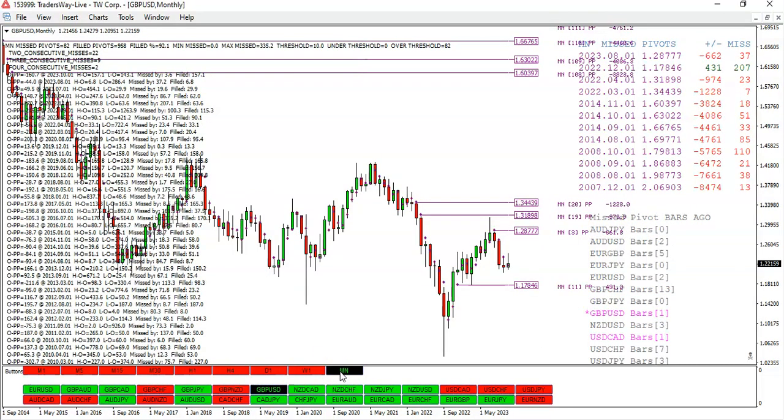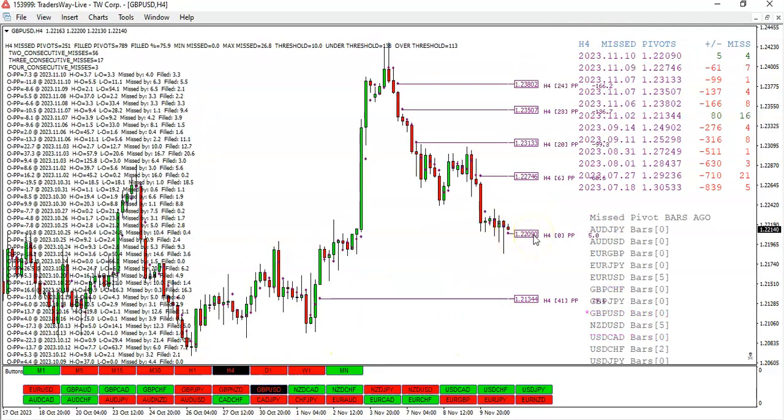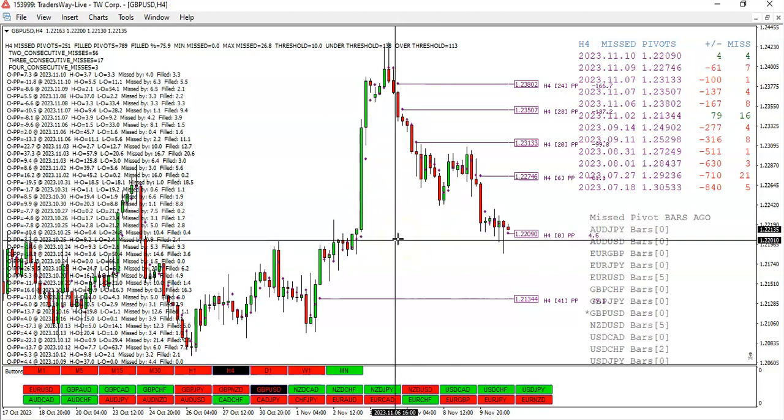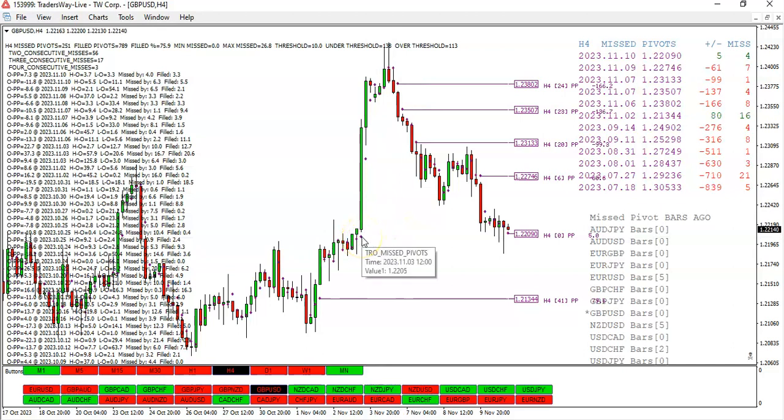We missed the daily pivot, we took out the weekly pivot, and we've taken out the monthly pivot. So this year we have one missed pivot here at $2877. Looking at H4, you can see we missed a pivot down here at $0.9, $2209, another one at $2134, and we missed a pivot above. Chances are it might take a couple of days to get to this pivot — I've been noticing that on H4. It'll miss a pivot, then go up, have a day or two, and then come back and collect that pivot. Sometimes it takes a little bit longer. I think we took out this missed pivot yesterday at $2205.